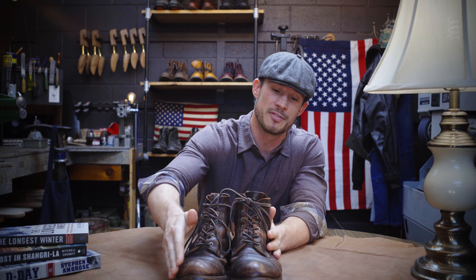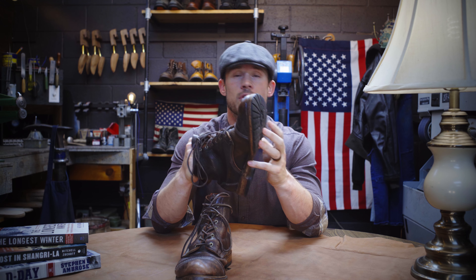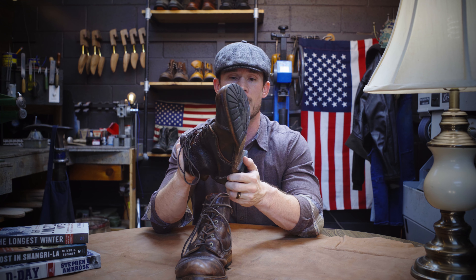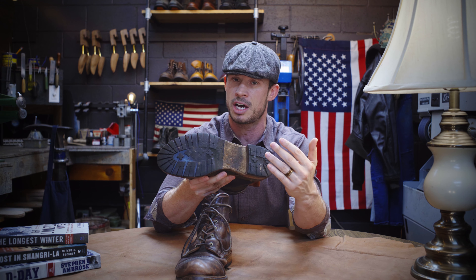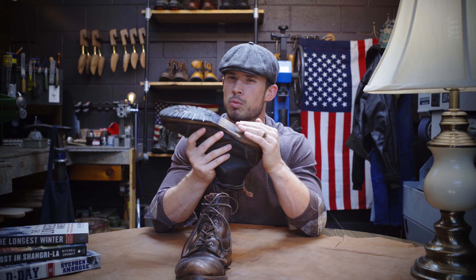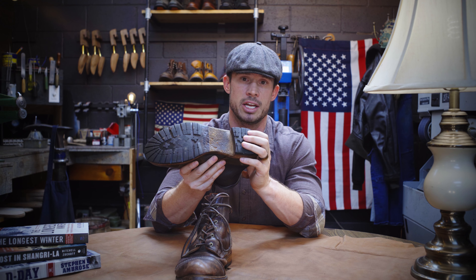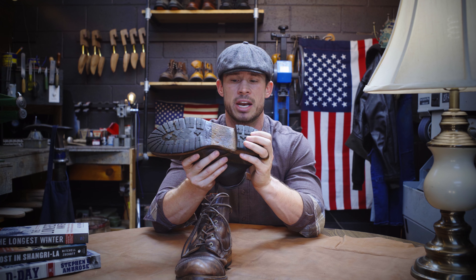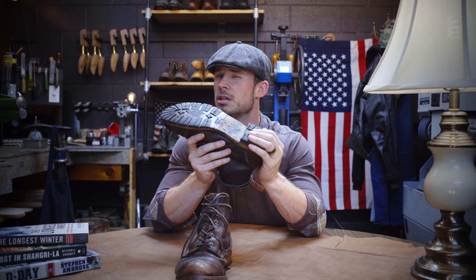I've been wearing these things for about six or seven years now, and as you can see, they've developed a lot of character — that beautiful patina that only age and wear will really do. These have gotten much more comfortable over time; they were a little stiff when I first got them, as a lot of boots are. They have a full leather midsole, a full 360-degree leather welt, and they originally had a full leather sole. I've also added a Vibram lug sole guard and a lug heel, which moves them a little away from that dress style and more towards a heritage boot.